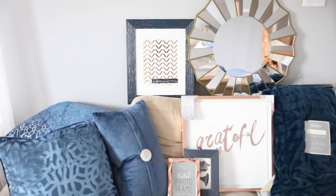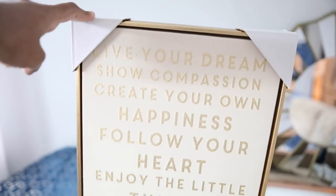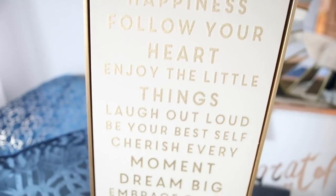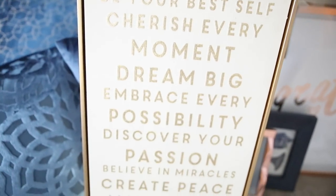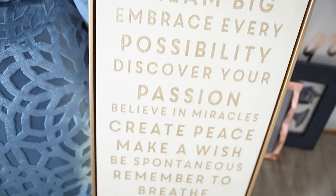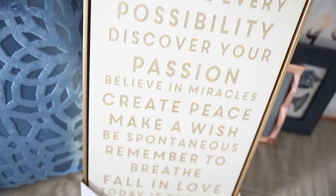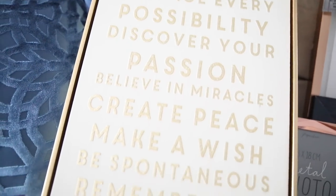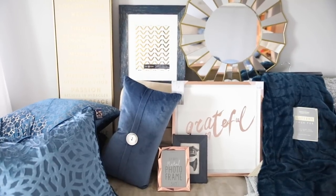Oh wait, I'm missing one thing. This was my Target find — it says 'live your dream, show compassion, create your own happiness, follow your heart, enjoy the little things, laugh out loud, be your best self, cherish every moment, dream big, embrace every possibility, discover your passion, believe in miracles, create peace, make a wish, be spontaneous, remember to breathe, fall in love, today is the day.' That is everything I got for this home decor haul.